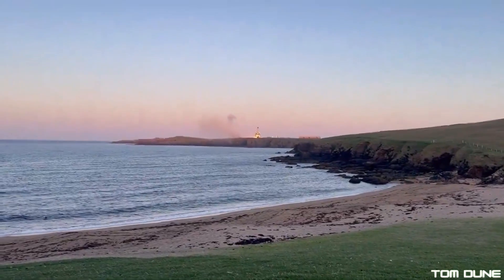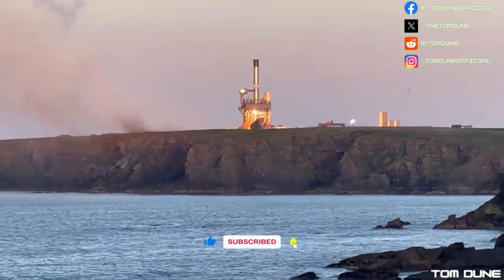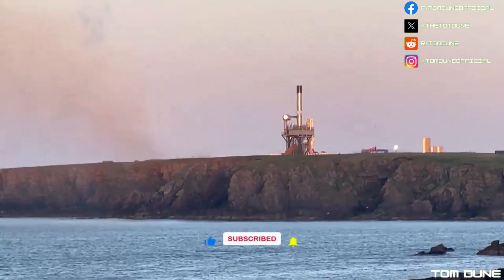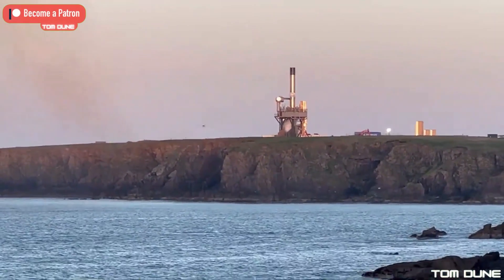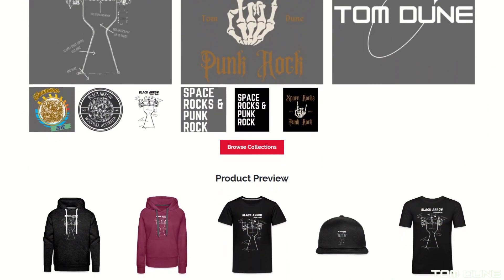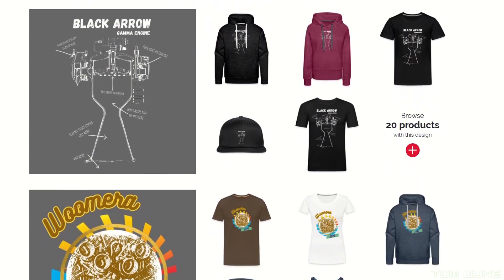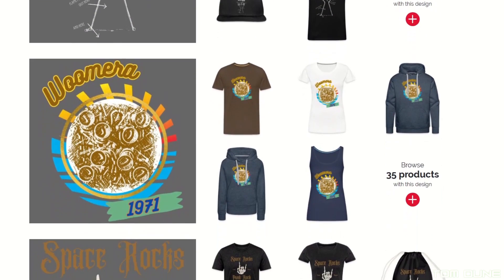What did you think of that incredible test fire from RFA? Are you planning on going to the first launch? Drop a comment below and let me know. Hit that like button and don't forget to subscribe to keep up with all the action from the UK space scene right here. And if you want to get your hands on some sweet British rocketry inspired merchandise, then head on over to my shop available through tomjune.com. Thank you so much for watching, I've been Tom June, and I'll catch you next time.